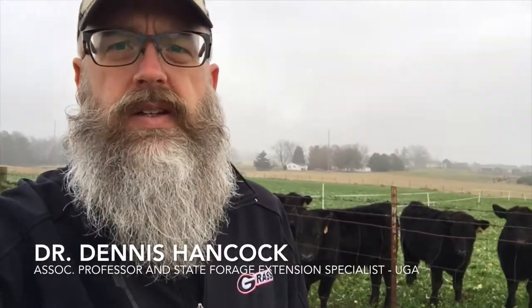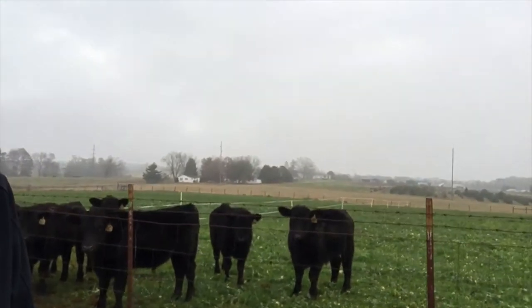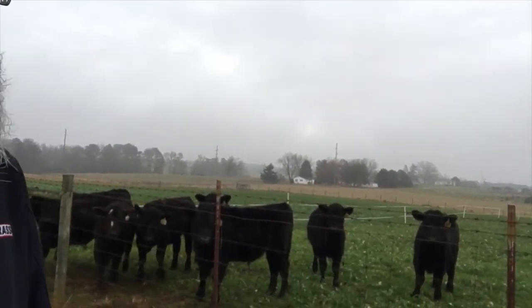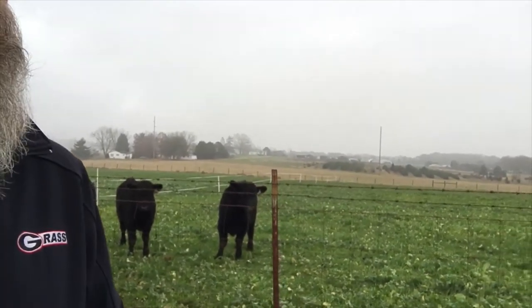Good morning folks, joining you this morning from our brassica grazing trial, just giving you a real quick update on how things are going. Our cattle are growing quite well — you can kind of see some of the size of these cattle and also some of the forage that we have available for them.